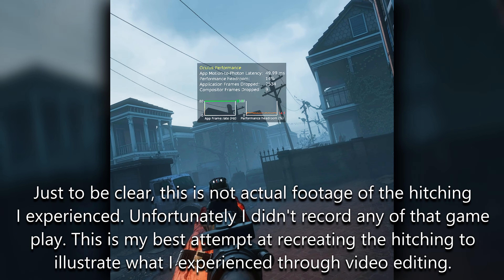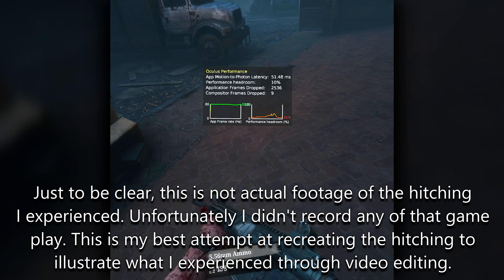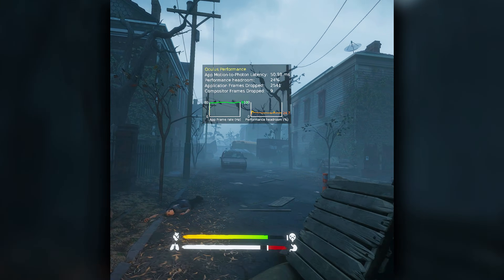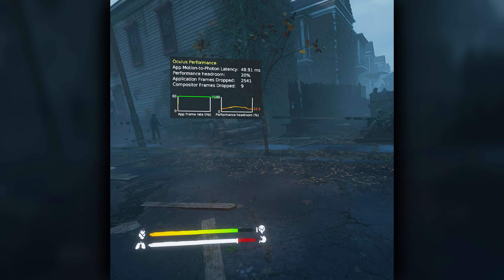The first game I fired up to test the 9060 XT was The Walking Dead Saints and Sinners, and right out the gate I was getting some super annoying hitching. I'd be walking along for five or ten seconds and then all of a sudden everything would freeze for several seconds and then snap back into motion again. This happened every five or ten seconds while trying to play a game. I fired up several other games and got the same thing — every five or ten seconds the game would freeze and then resume, making them completely unplayable.